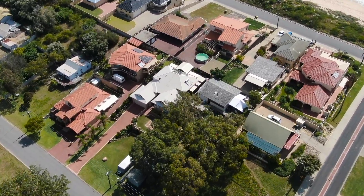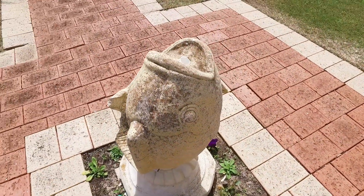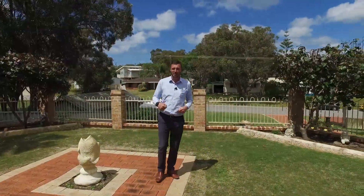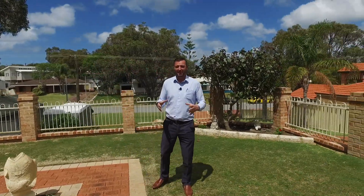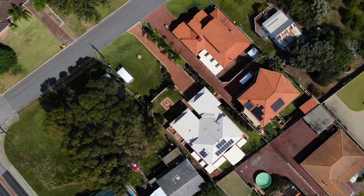Hi there, it's Chris Butterworth here from Century 21. I want to introduce you to this beautiful property that's been held by the current owners since the original subdivision of Falcon — 1957, there or thereabouts. This property is tightly held and it is number 30 Karanga Road.